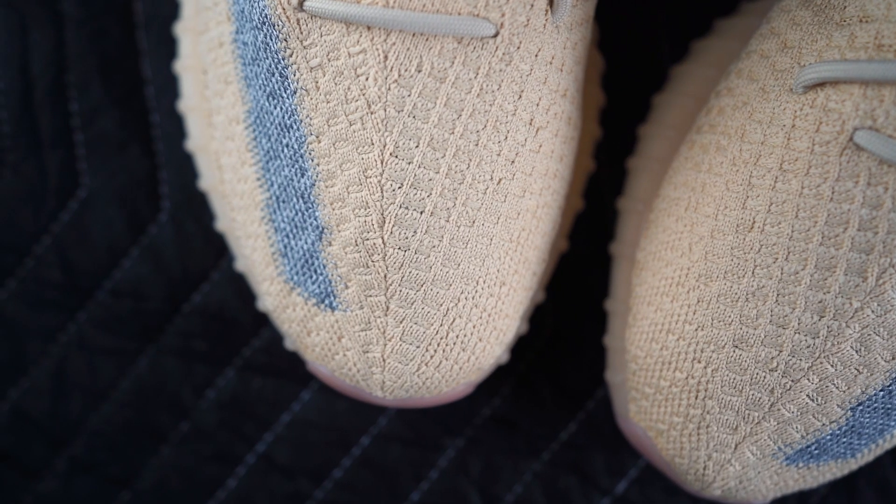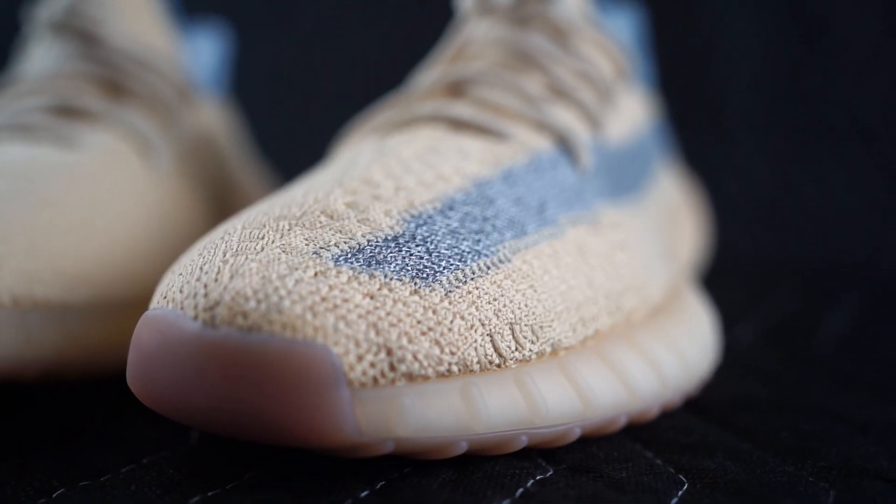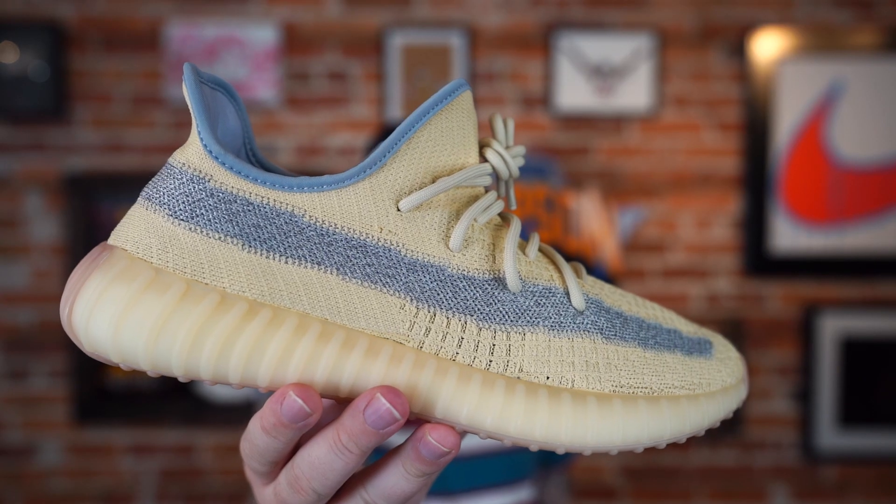Thank you for watching, you are very very appreciated. We will be back tomorrow, same time same place, right here at the workshop with a brand new sneaker. Adios.